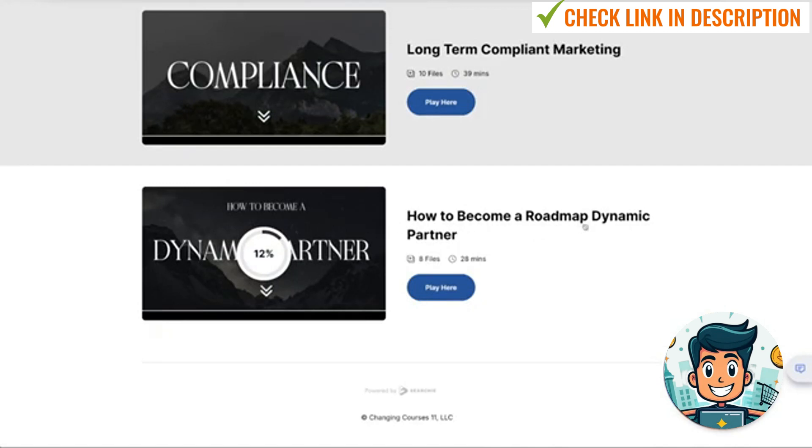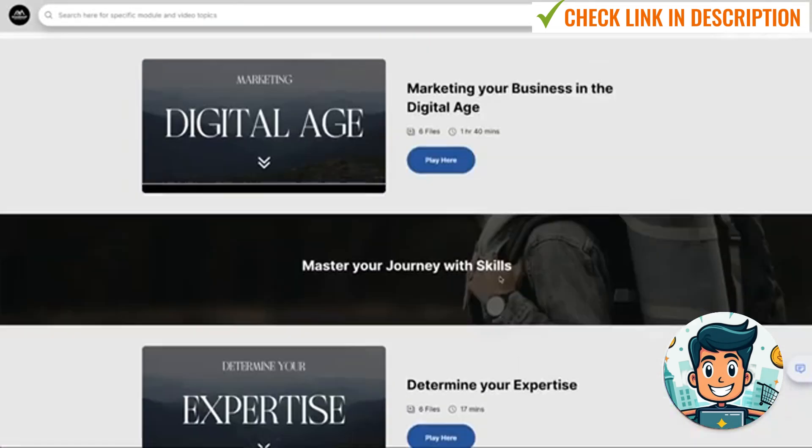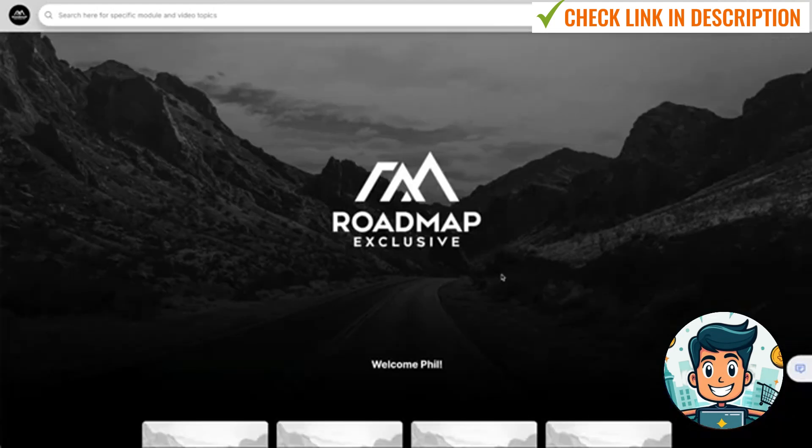And finally, how to become a Roadmap dynamic partner. So if you wanted to share this program, this is where you get the 80% commission and they take 20%. It's the highest affiliate commission program, especially for a course on the internet. But the good thing about all of this is you're not just following a trend — you're actually building an online business that is going to last the test of time. I've always said this about the Roadmap to Riches: these guys are so authentic.